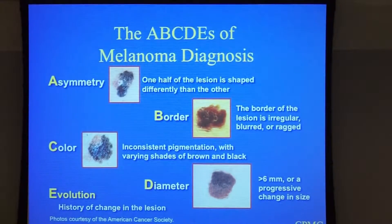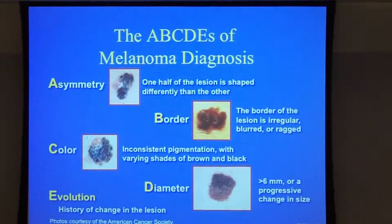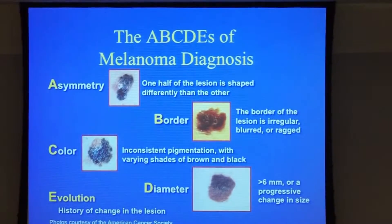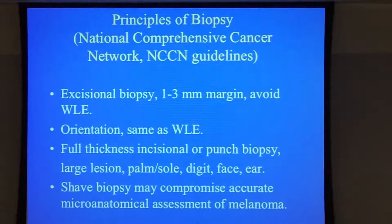Now, ABCDE is being repeated, but I just have some additional descriptions. There are actually exceptions, and one should be aware of them. Anything involving change — particularly the E, the evolution — is very important. So even if it doesn't look like classic ABCDE but there is a change, you should have a check with your dermatologist.